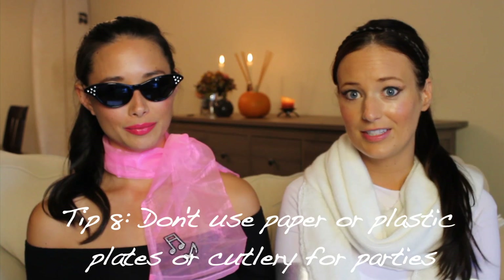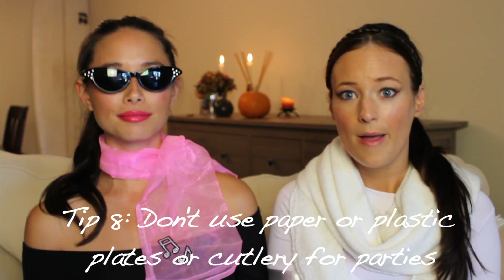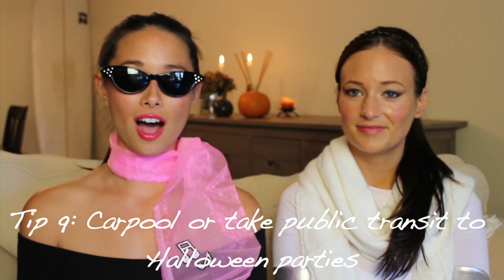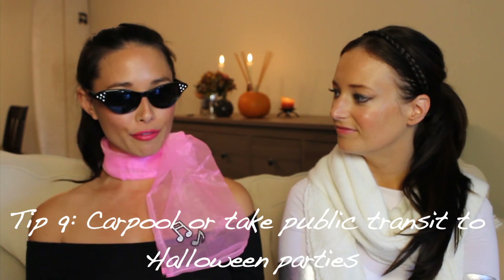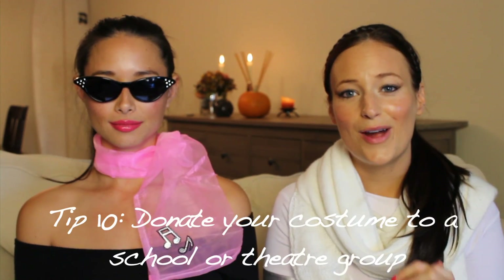Planning a spooky Halloween bash this year? It might seem easier to use plastic or paper dishware, but go ahead and use your own instead. Tip number nine: if you're planning to attend a Halloween bash, cut your carbon footprint down and carpool or take public transit.